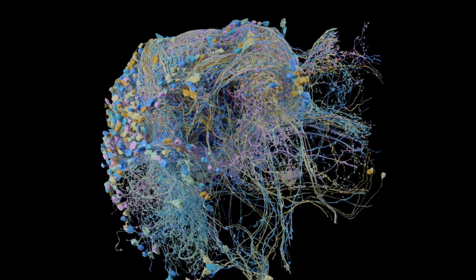Even then, the resulting map only covers a portion of the fruit fly's brain known as the hemibrain. In total, a fruit fly's brain contains 100,000 neurons, while a human brain has roughly 86 billion — suggesting how far we are from creating a full connectome of our own neural pathways, as Joshua Vogelstein, a biomedical engineer and co-founder of the Open Connectome Project, told The Verge.